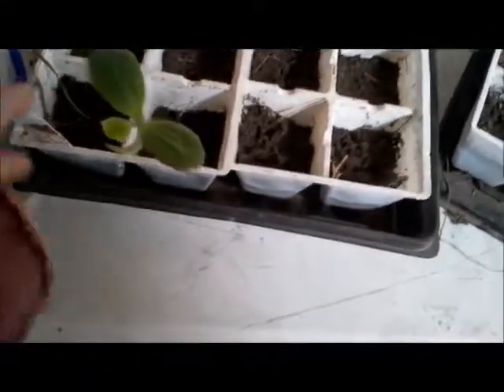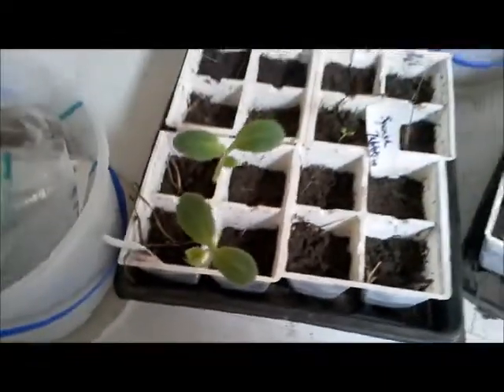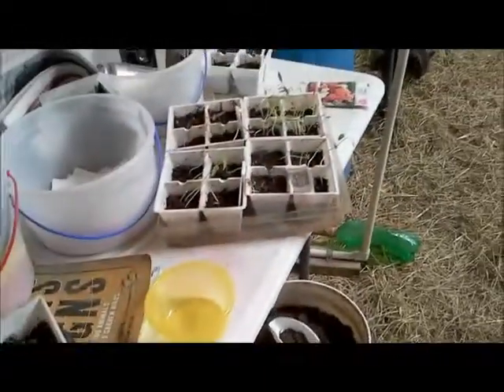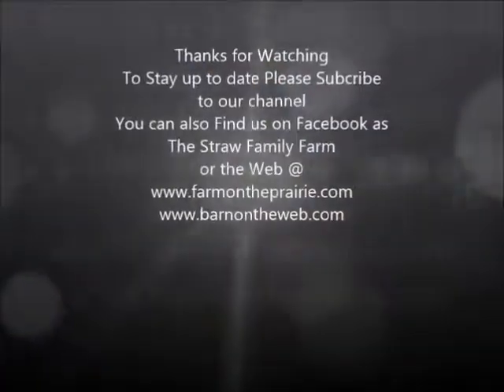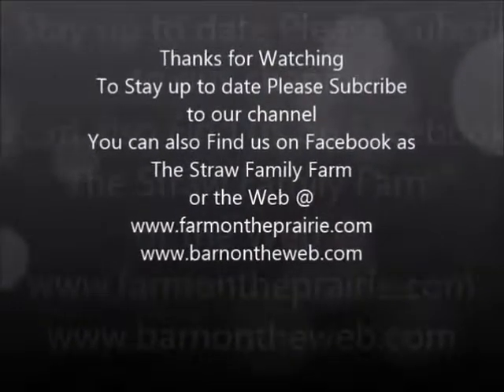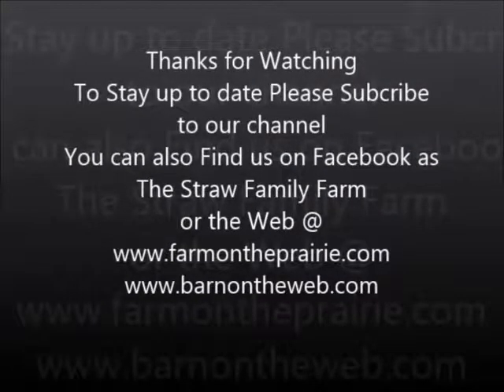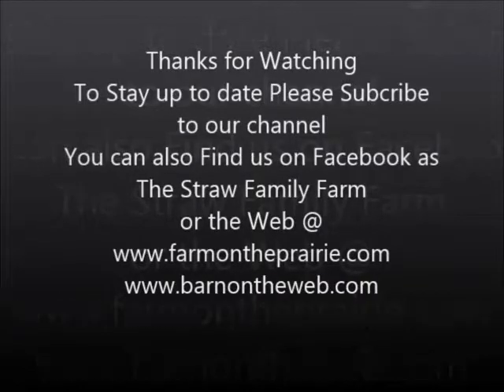My little squash — and I think they're butternut squash. My seedlings are coming along okay. I'm super excited.